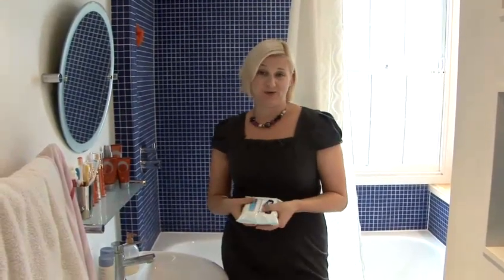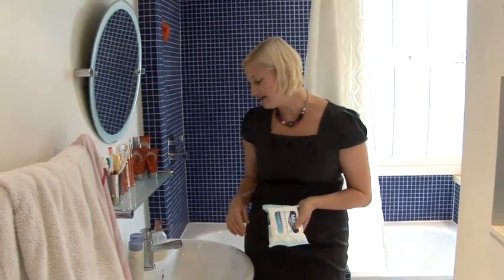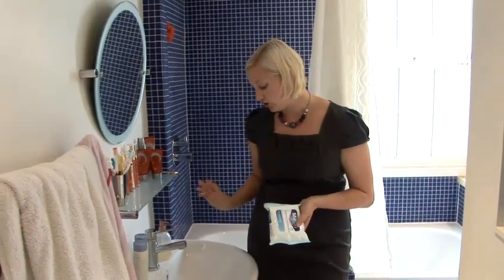Parents being home with a newborn are often quite frightened about the first bath, and it really doesn't need to be frightening — it should be a lovely experience for all of you. For the first few days you really don't need to bath baby; you can just use a sponge or some cotton wool and some warm water. But if you do feel that you want to take the plunge and give them a bath, then a good start is the sink.